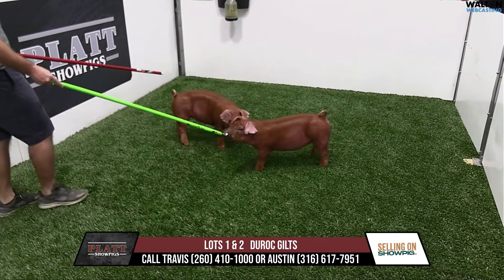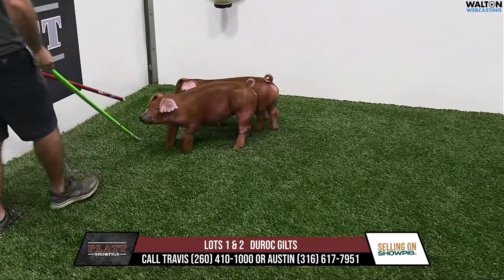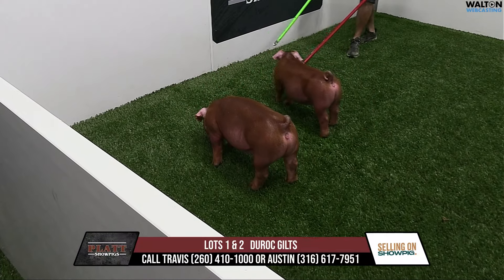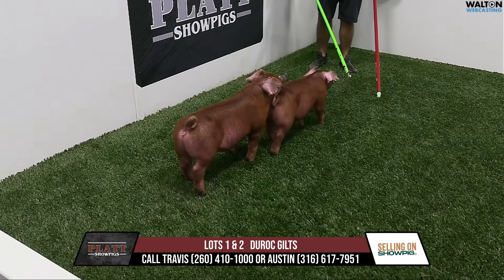They're sired by Fantasy, who is the Creation son that we sold to Schaefer's last year. This is the first crop. It would be Scuba Steve on the dam side — so Creation, Scuba Steve — a very impressive kind of a boar, and we're going back and using him again because big-time things can happen with this.